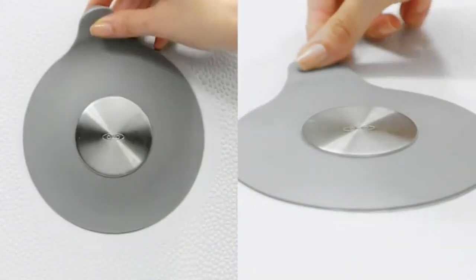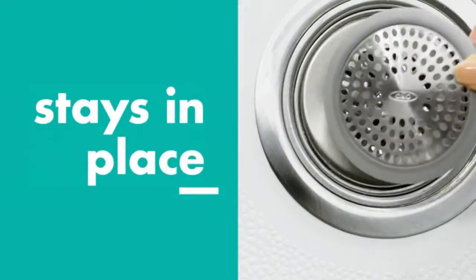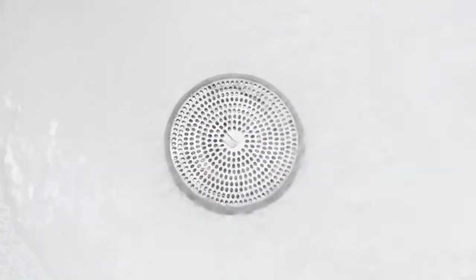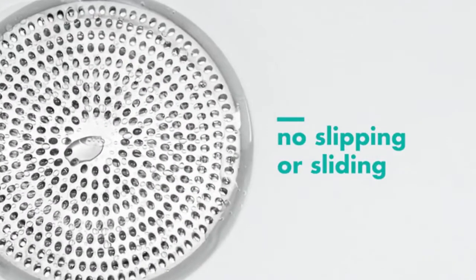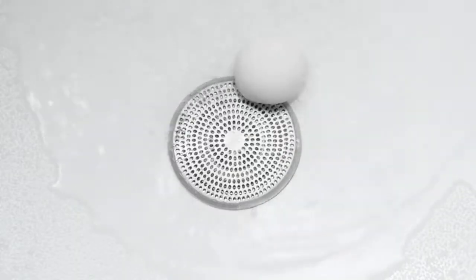Effectively catches hair while allowing water to drain. Silicone rim helps keep drain protector in place. Rust-proof stainless steel construction, also great for utility sink drains. OXO Good Grip Bathtub Drain Protector.